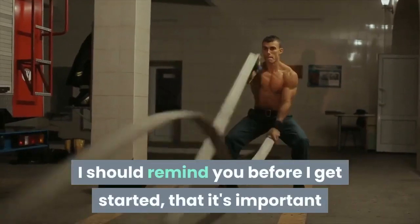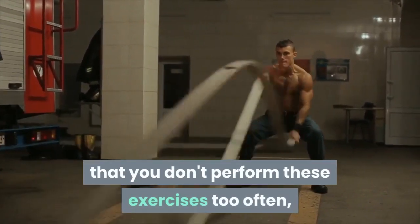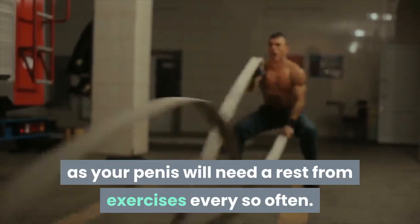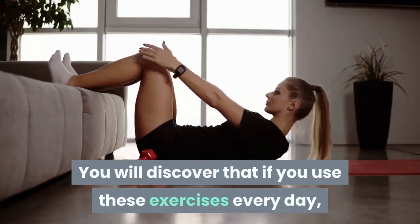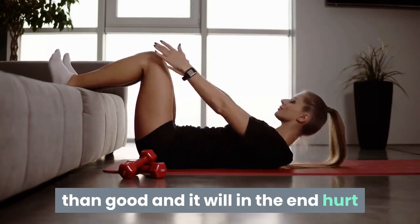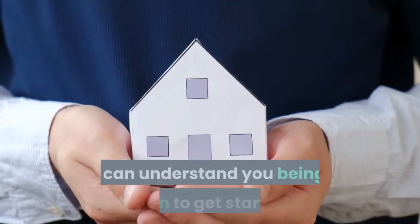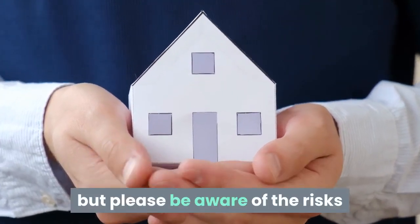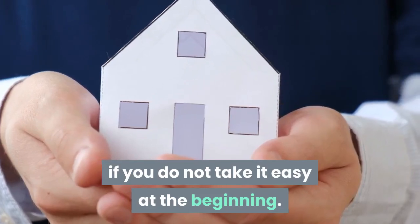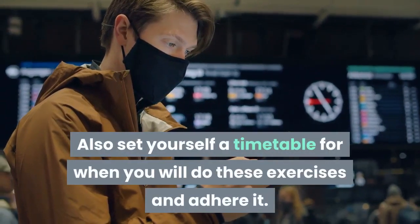I should remind you before I get started that it's important that you don't perform these exercises too often, as your penis will need a rest from exercises every so often. You will discover that if you use these exercises every day, you'll be causing more harm than good. Please be aware of the risks if you do not take it easy at the beginning. Also set yourself a timetable for when you will do these exercises and adhere to it.